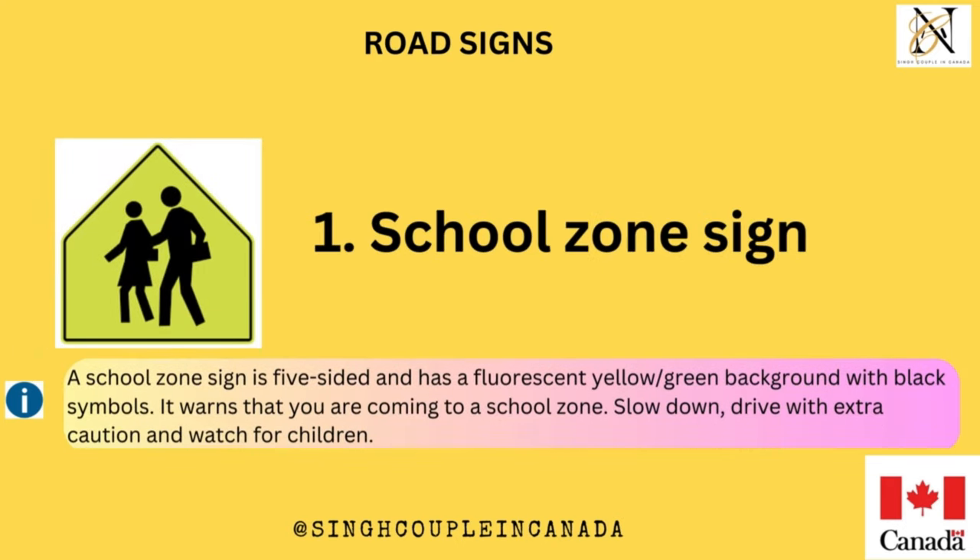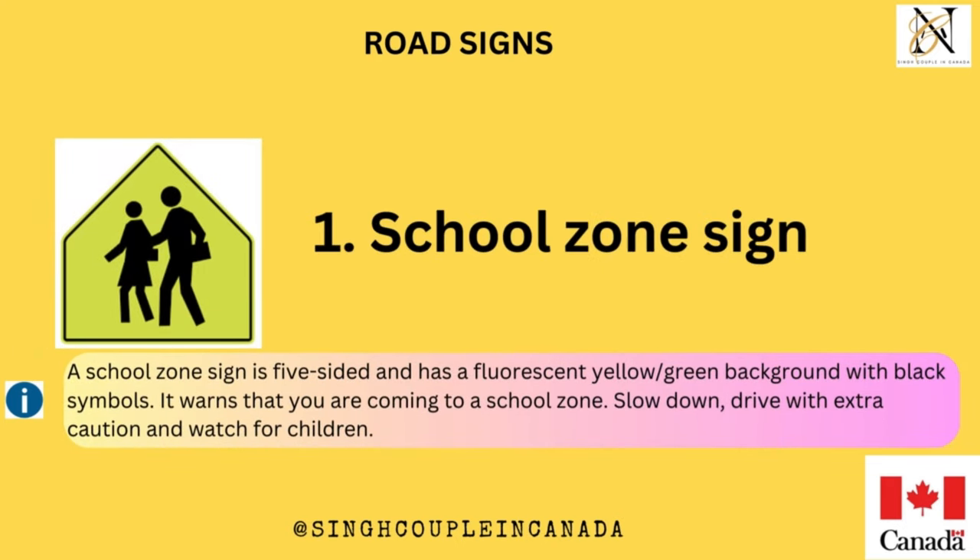A school zone sign is five-sided and has a fluorescent yellow-green background with black symbols. It warns that you are coming to a school zone. Slow down, drive with extra caution and watch for children.